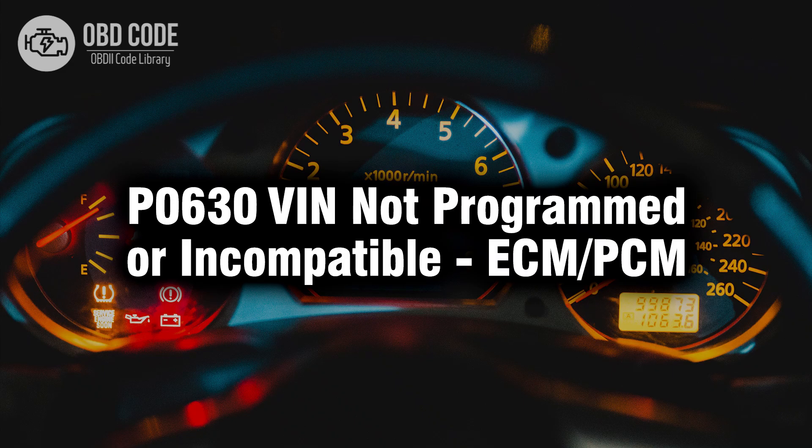Welcome. In this video we will talk about code P0630, its symptoms, causes and possible solutions.